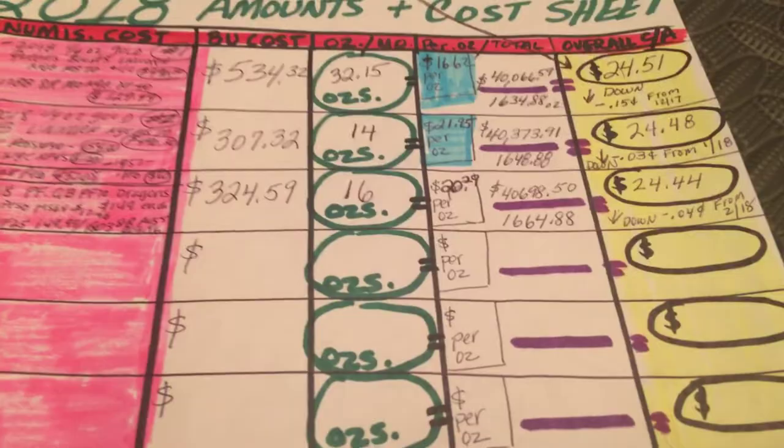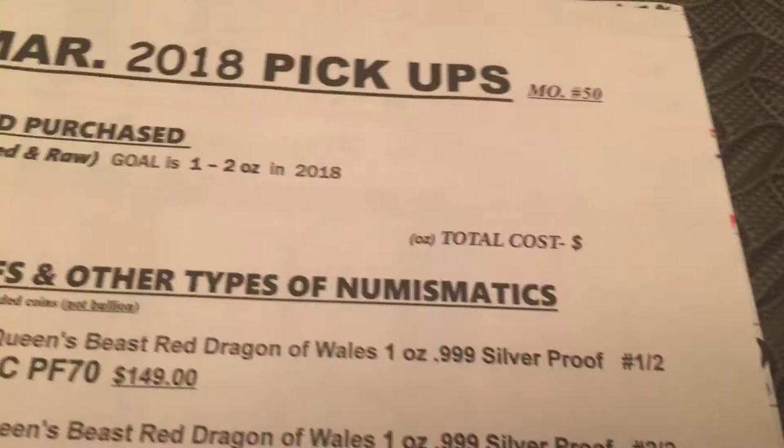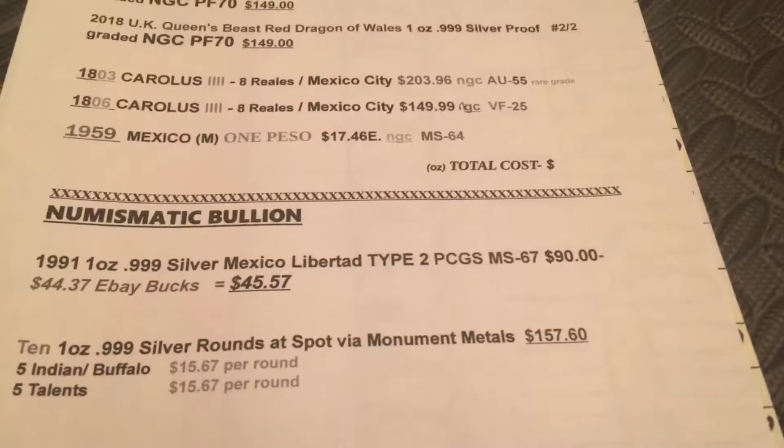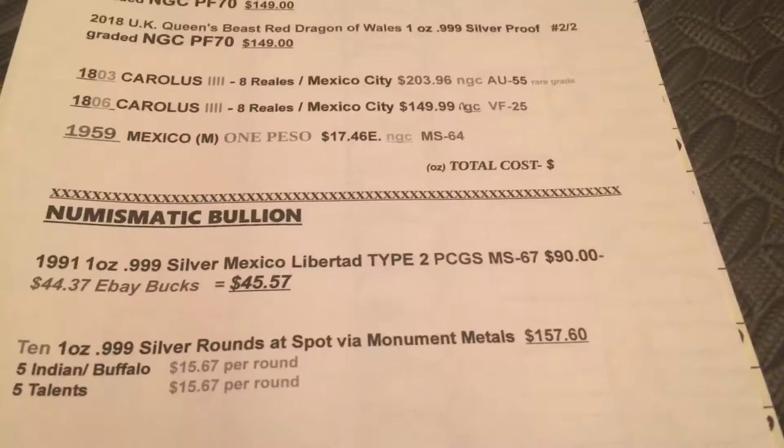Here again, as I do every month, is the list of all my pickups. You can see I didn't get any gold this month. Here are my numismatic coins and proofs, my numismatic bullion and rounds, and finally the rest of my Britannias. That is my stack, folks. Thank you so much for watching. Like, comment, subscribe. If you have any questions or any other information on those coins I showed you, let me know. Thanks so much and have a great April. Bye-bye.